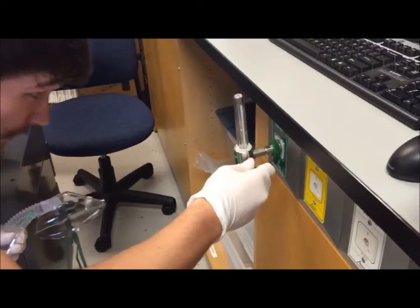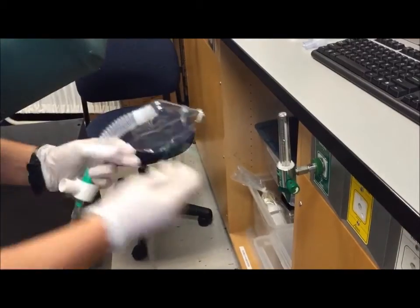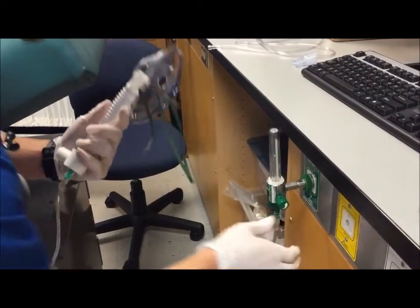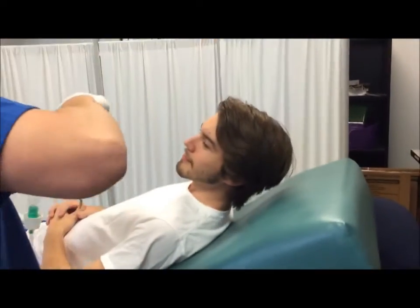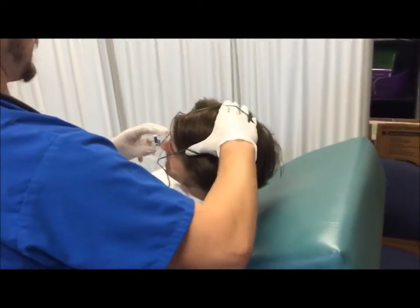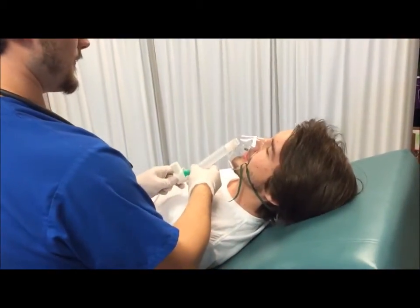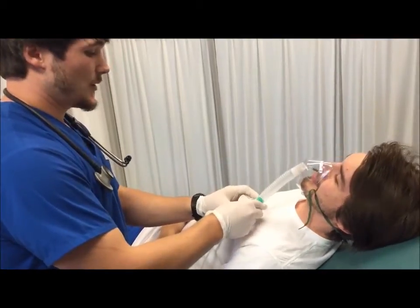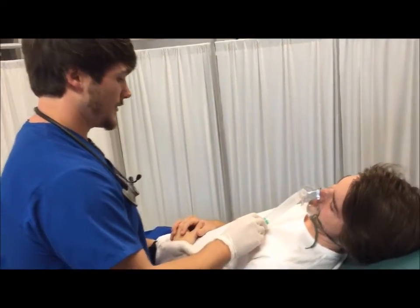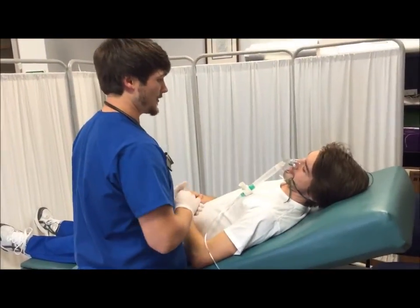I'm setting it at eight liters per minute. We have good flow. I'm setting it at eight liters per minute — make sure this fits you well. Is that comfortable? Yes, sir. What I'm going to need you to do is make sure you don't let your blanket cover up these ports. You don't want these covered up or it will interfere with your oxygen. So just be conscious of that as you go throughout your day.